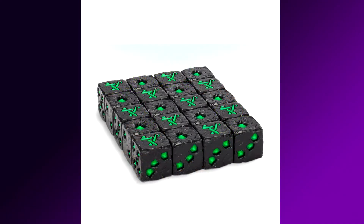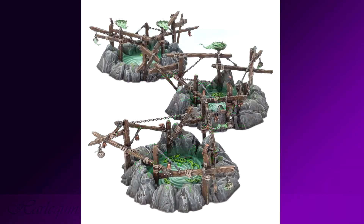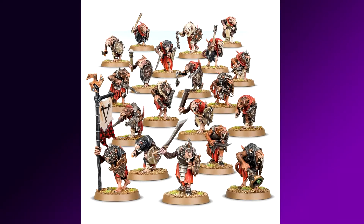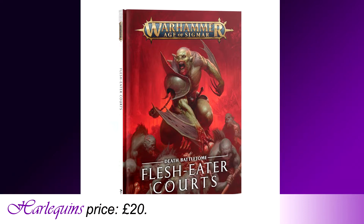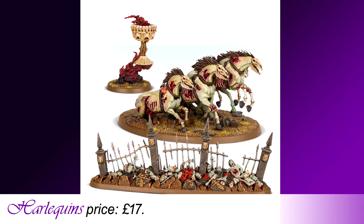We also have Skaven Dice — these dice studded with genuine warpstone and symbols of the great horned one are £16 at Harlequin's price. Also releasing are Skaven Gnaw Holes, which allow your rat forces to swarm all over the world or retreat as needs be, for Harlequin's price of £27.50. Next up we have Skaven Clan Rats; every army needs troops and that's exactly what these guys are — fill your ranks for Harlequin's price of £17.50 a box. On the other side we have Flesh Eater Courts Battletome, this army rulebook is £20 at Harlequin's price. And we also have Flesh Eater Courts Endless Spells; these spell effect models are £17 at Harlequin's price.